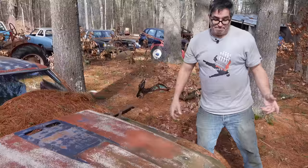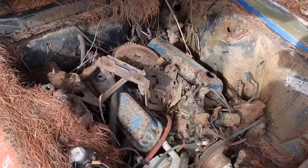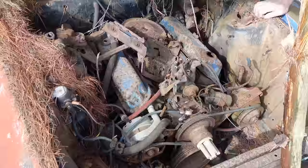Is this car actually a Mach 1? Let's look under the hood and see. That is a 302, pretty sure. The Mach 1 was 351 two-barrel on up, so the 302 was probably either swapped in, or this car was never a Mach 1. Hard to say — we'll have to look a little harder.